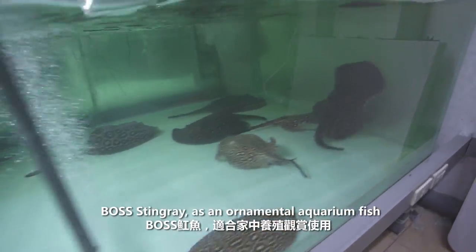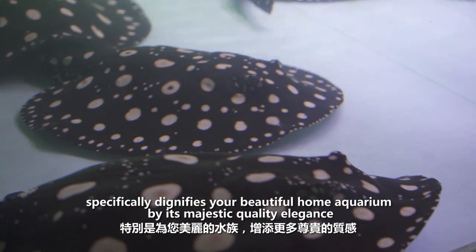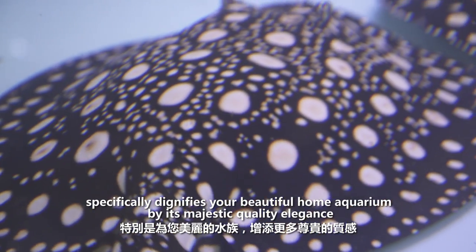Boss Stingray is an ornamental aquarium fish that specifically dignifies your beautiful home aquarium by its majestic quality and elegance.